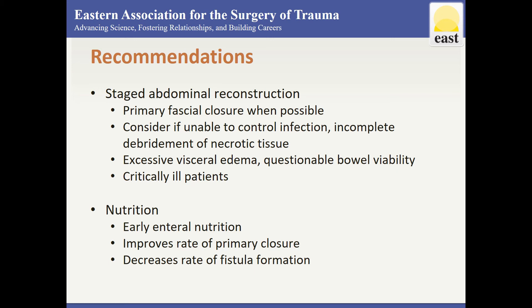Staged reconstruction should be considered when there is an inability to eliminate or adequately control the source of infection, incomplete debridement of necrotic tissue, excessive visceral edema, questionable bowel viability, or critically ill patients whose condition precludes definitive repair. It should take place after physiologic normalization.